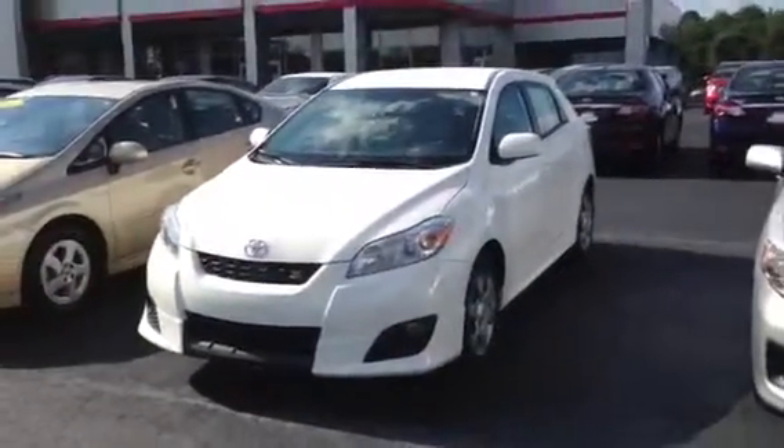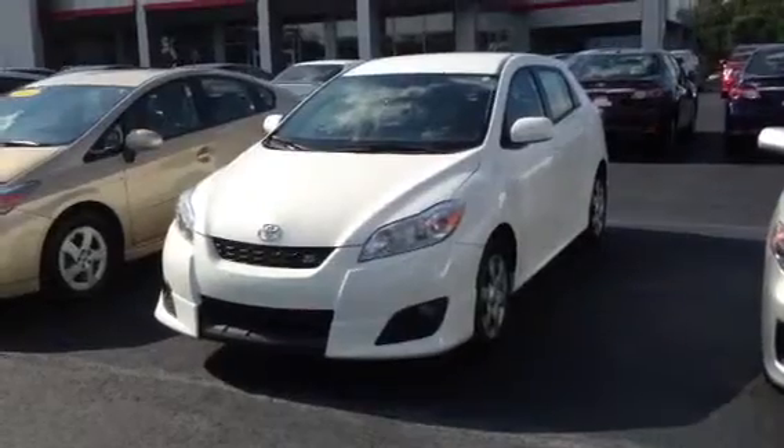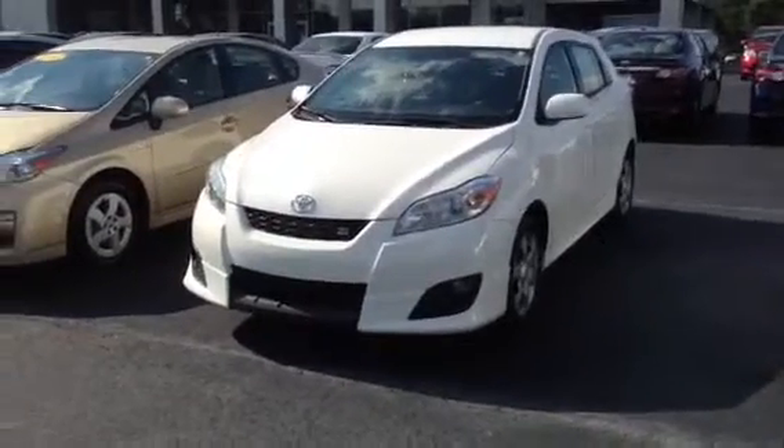Hey, this is Ryan over at LaGrange Toyota. And I want to show you this 2009 Matrix. I know you're in Mobile, Alabama, so I wanted you to get a good look at it. Definitely worth the drive here to LaGrange, Georgia.